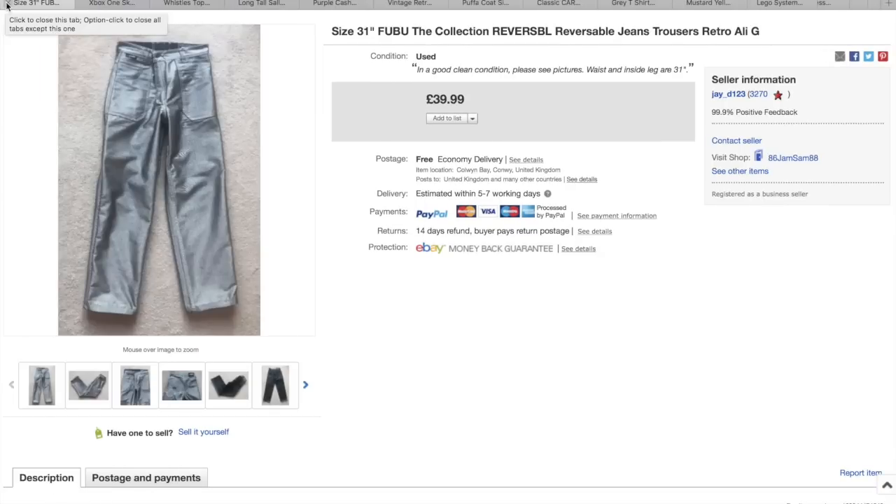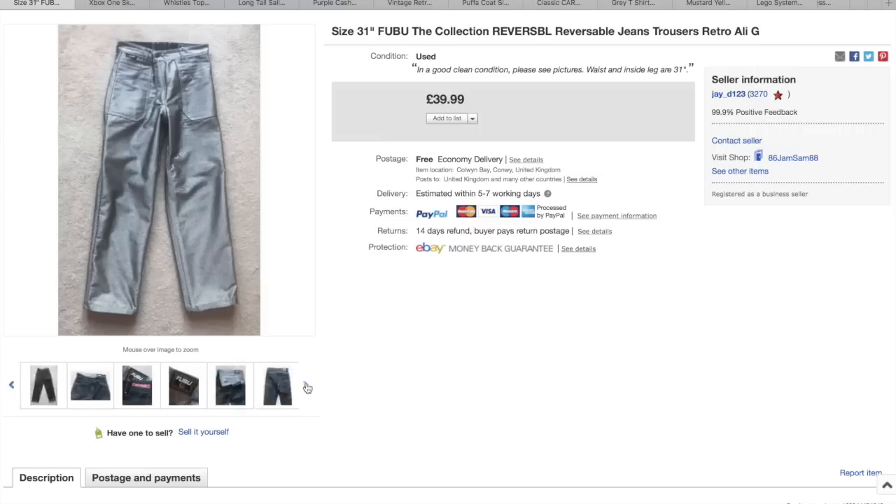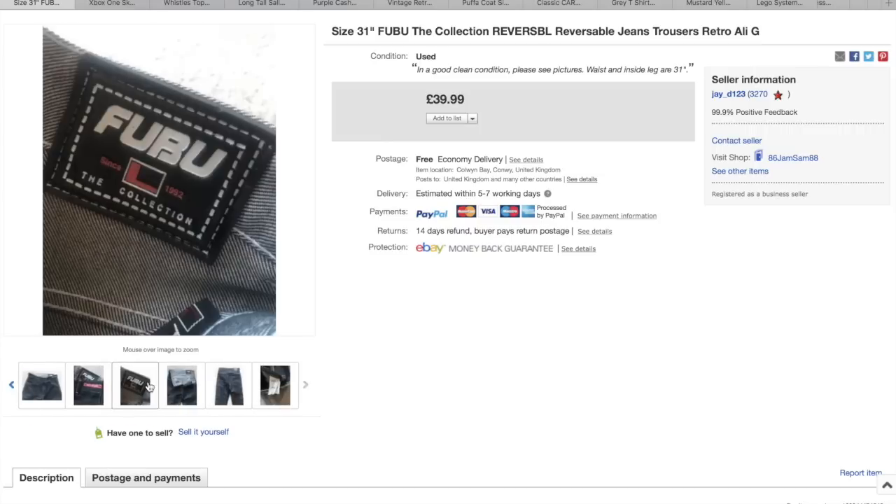These FUBU reversible jeans — yeah, they ended up selling. When I last did my previous video I mentioned that Jamie had picked these up, and they sold pretty much straight after that video. They went for £40 with free postage, so well worth looking out for.